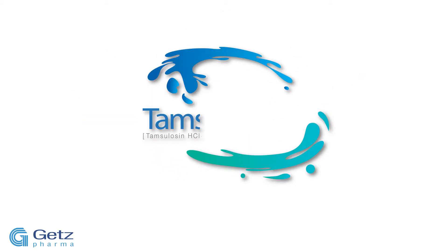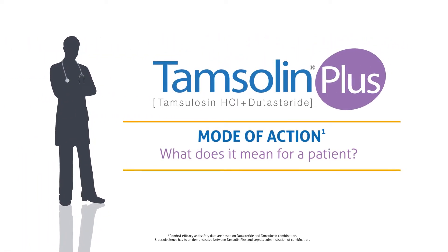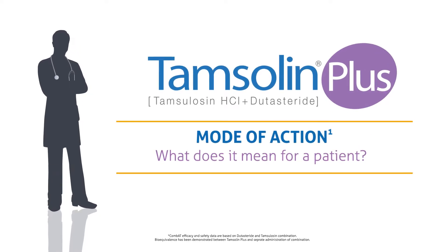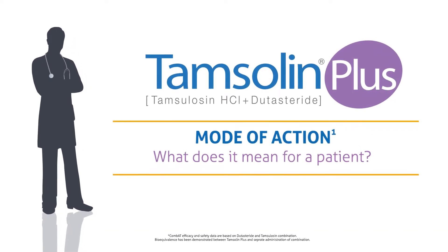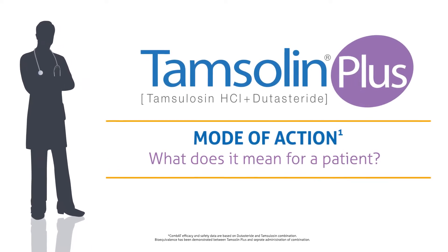What is the Tamsulin Plus mode of action? The following sequence will show you Tamsulin Plus's complementary mode of action, which targets both the underlying causes of BPH by reducing prostate volume, as well as providing smooth muscle relaxation.